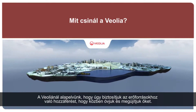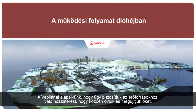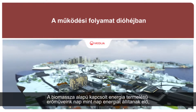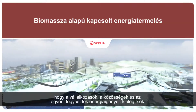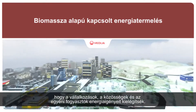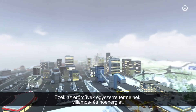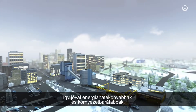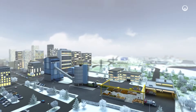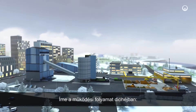Improving access to resources while preserving and replenishing those resources is what we do at Veolia. Each day our biomass cogeneration plants supply the energy that businesses, communities and the people living in them need. These plants generate electricity and produce heat together, so they are more energy efficient and environment friendlier, and they use locally available renewable resources.